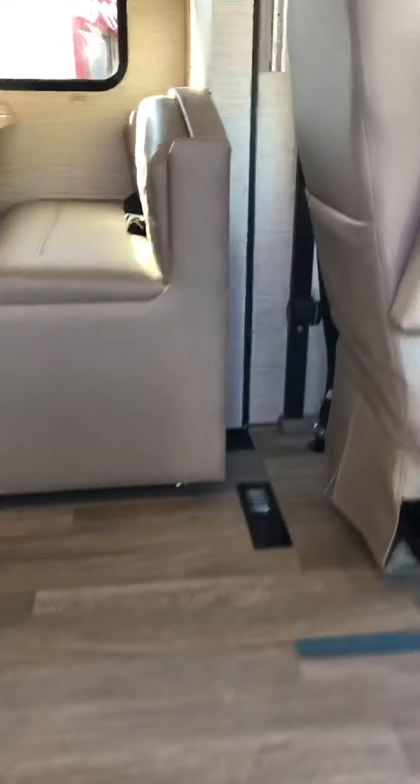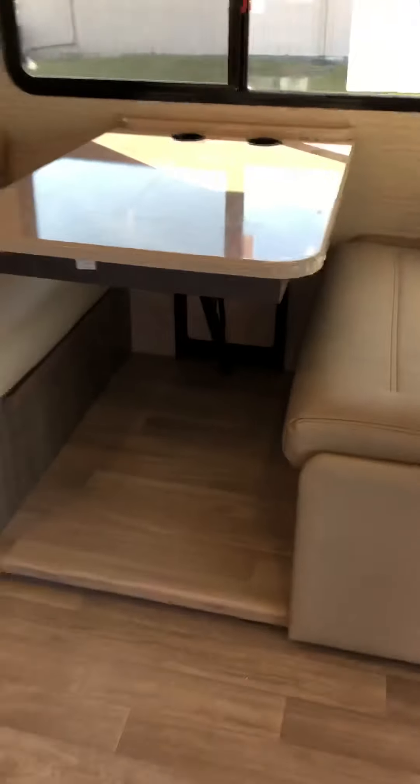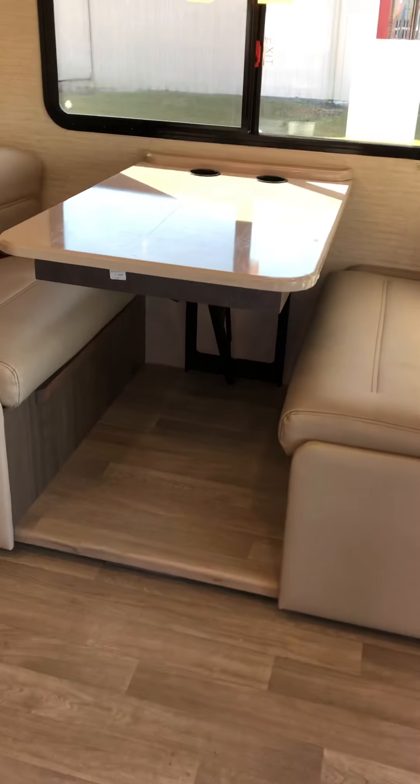Coming inside, you're going to have the dream dinette that drops down with a flick of a lever — push it down and it makes a nice bed where you can sleep two adults. Look at the beautiful cabinetry, and right here you have the big flat-screen TV that will swivel a little for you.